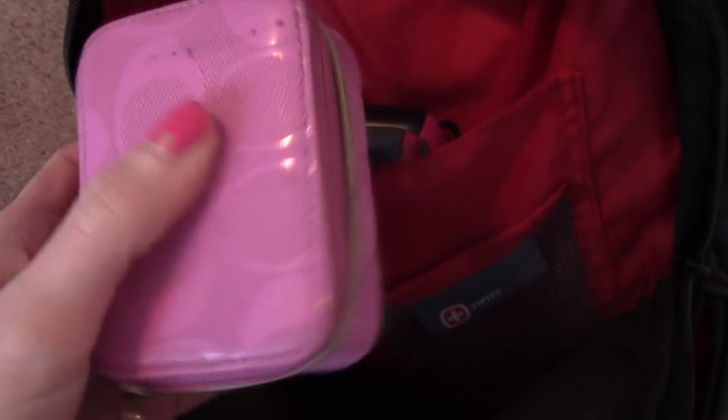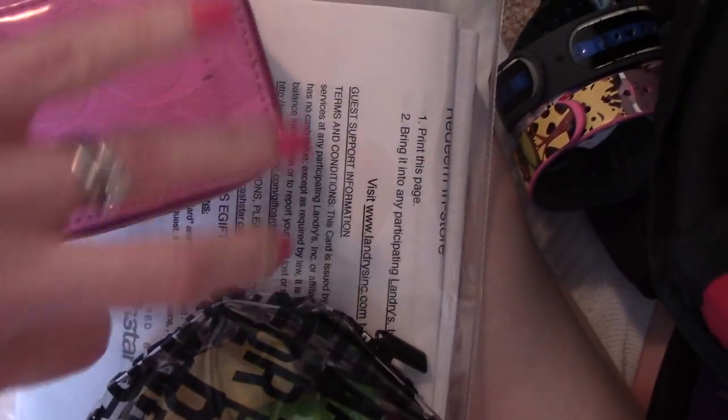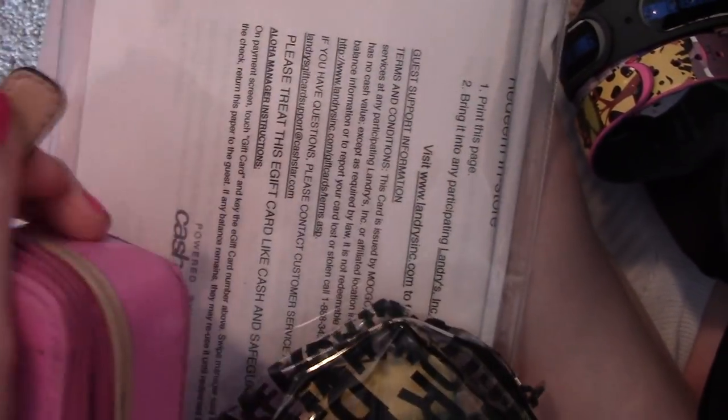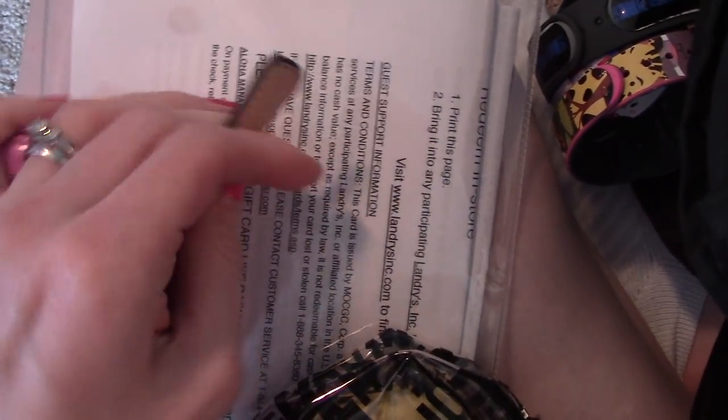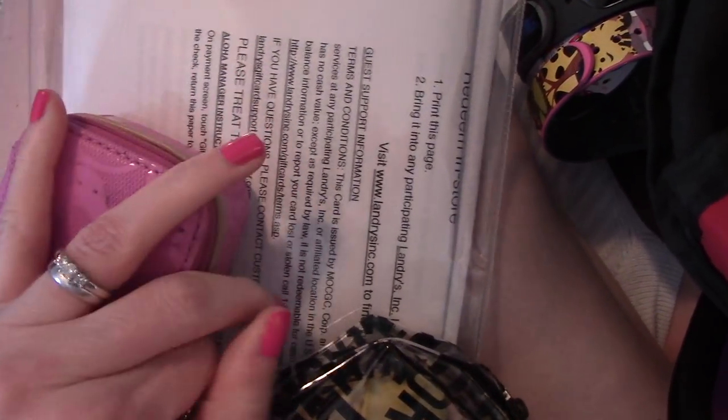And then I have my little pill container. Now this is stuff I don't take on a daily basis — so this is like Pepto pills, Tylenol, Tums, and things like that. Those are all in here. What is not in here right now is my vitamins I take every day. I have to take a vitamin D supplement and I take a special iron supplement. Those are not in the backpack yet because I'm still taking them here at home, but they will go in here also — not in this container but they'll go in the backpack when it gets a little bit closer to time.